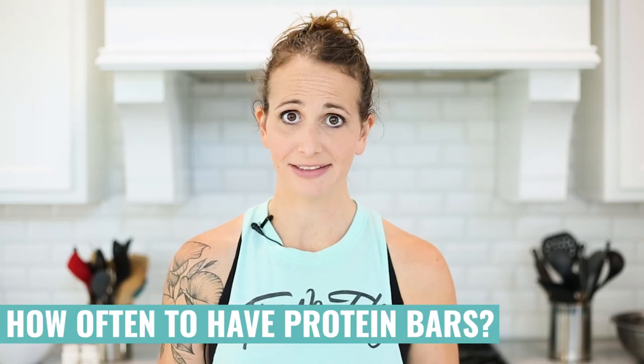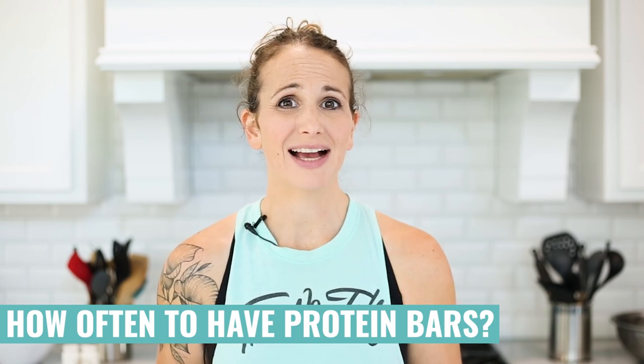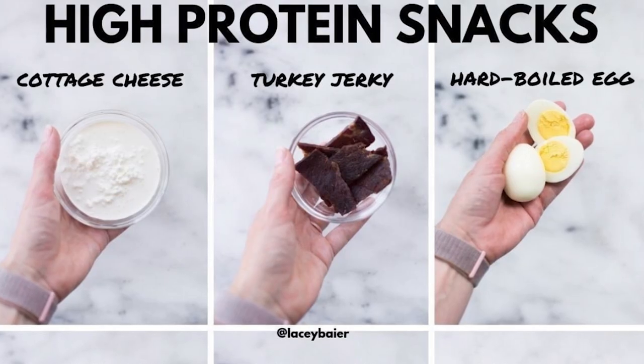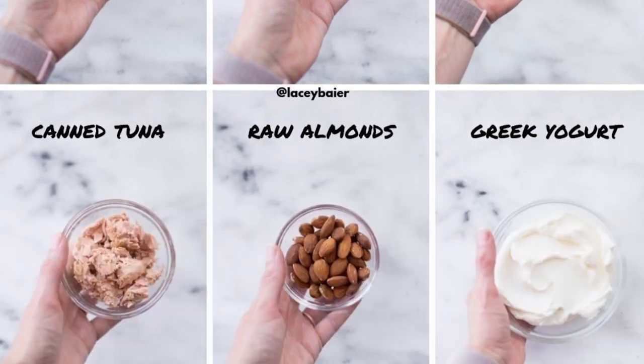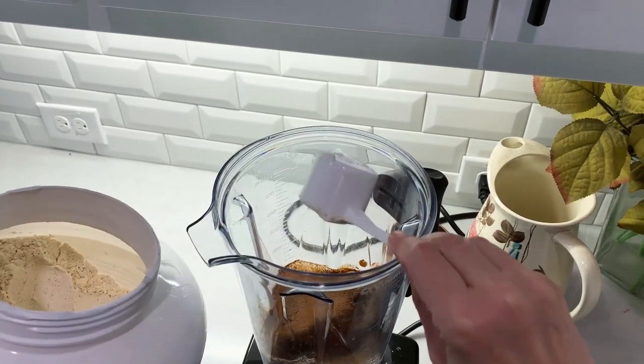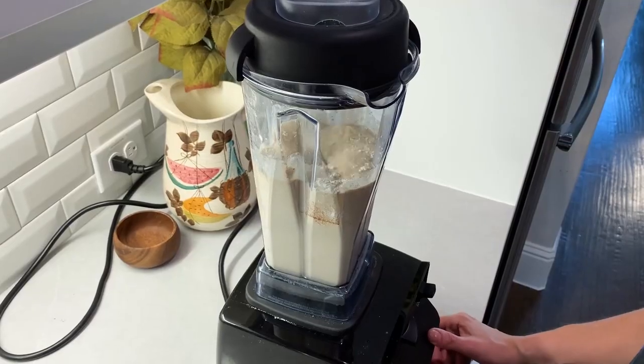I don't usually have a protein bar every day. I feel like they're better as a quick snack when you're in a pinch — say you're on a road trip and need some sustenance. Most of the time I'd recommend choosing something that isn't a processed food. If you have a moment, a hard-boiled egg, some raw nuts, full-fat Greek yogurt, or even some beef jerky that isn't too sugary are all good options for getting protein in. A good healthy protein powder added to a smoothie is also a great option.